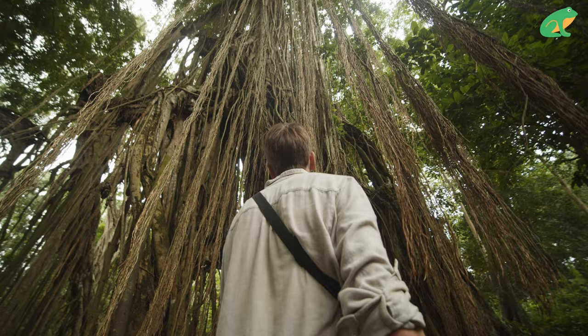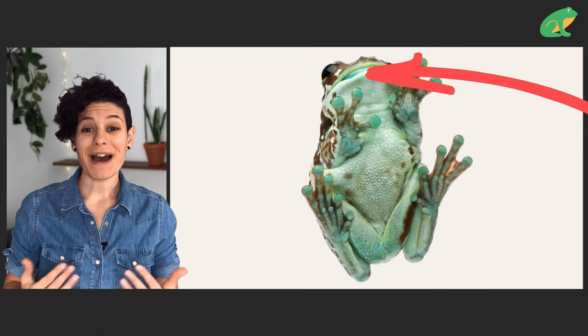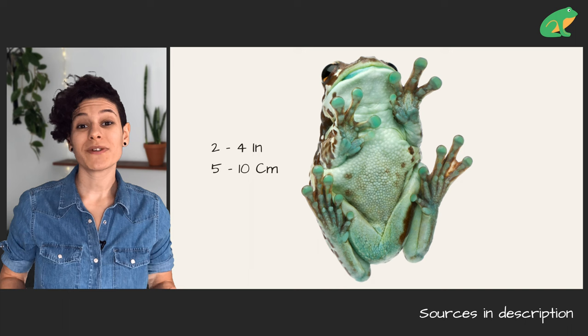Amazon milk frogs generally have bumpy, speckled skin that is white, tan, light brown, or taupe with black and brown patterns. They also have a blue-toned mouth and toes. They have large sticky toe pads to help them climb, and can grow anywhere between two and four inches, making them some of the largest frogs in South America.